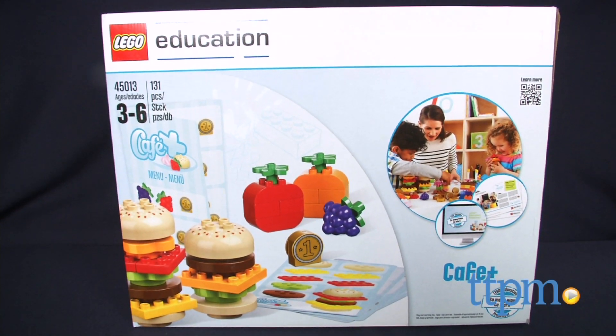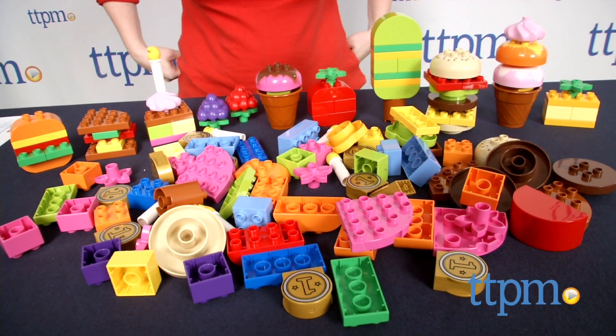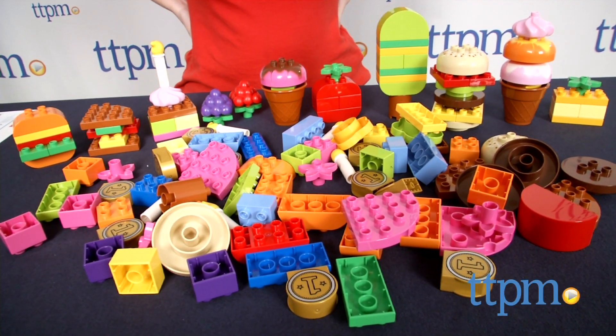Young kids can build and learn with this LEGO set. Hi, I'm Laurie from TTPN and this is LEGO Education Cafe Plus, part of LEGO's Education line of sets designed for use in the classroom or at home, each with a different set of learning goals.